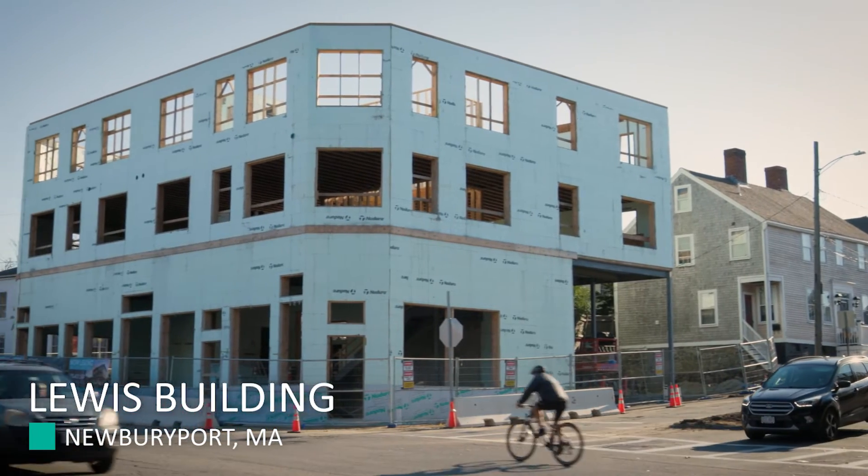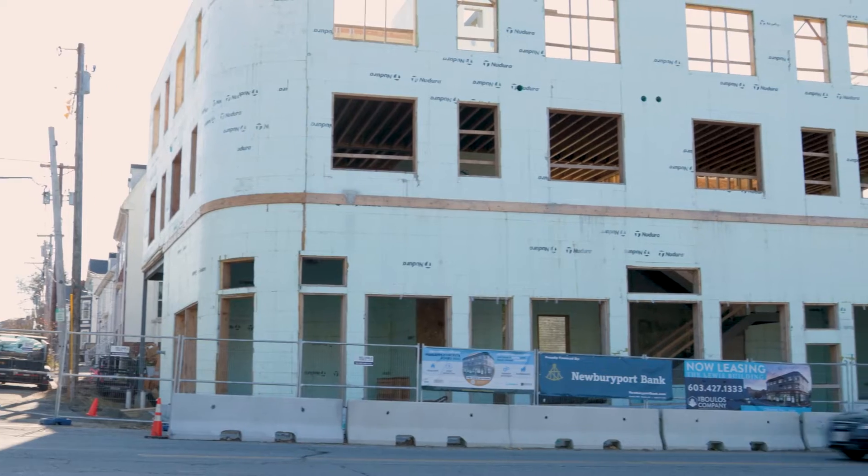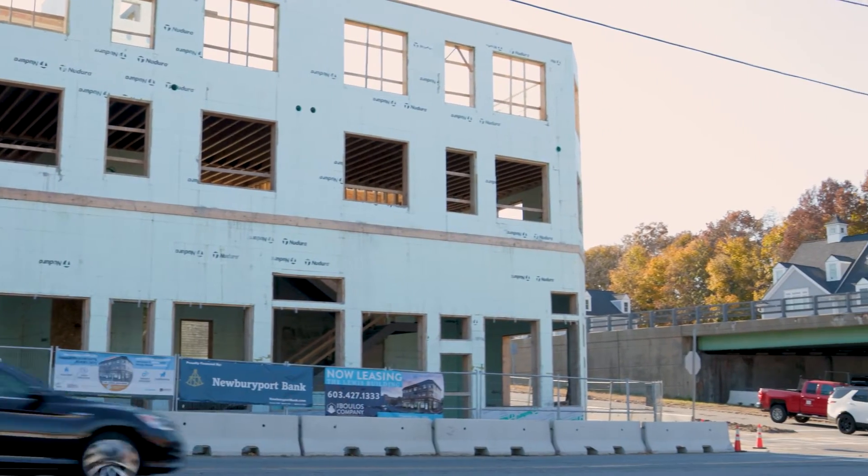We're downtown Newburyport, Massachusetts, and we're in a busy intersection. One of the main draws for the owner to decide on ICF — and New Dura specifically for this project — is the STC ratings, the sound transmission rating, with all the 22-some-odd thousand cars that drive by here every day.